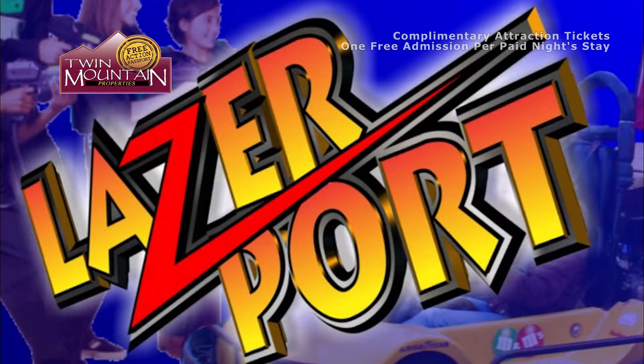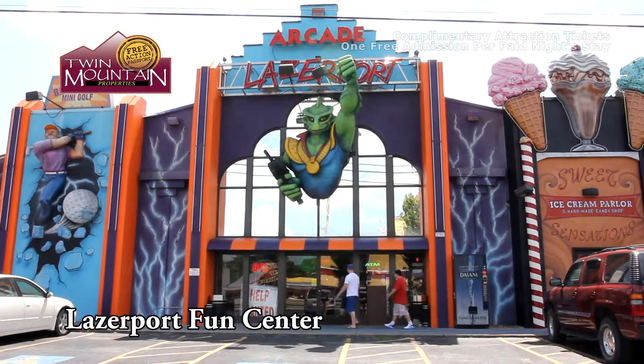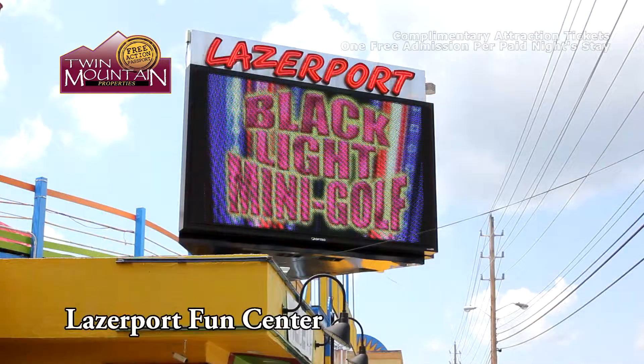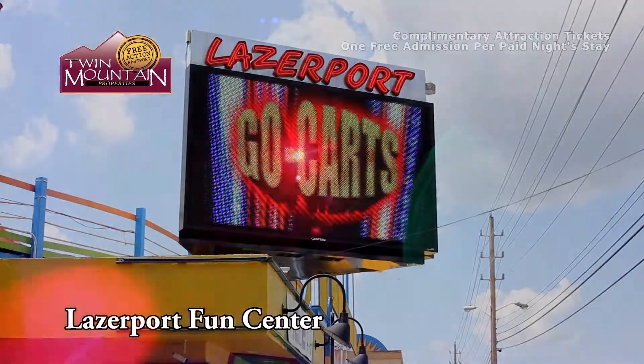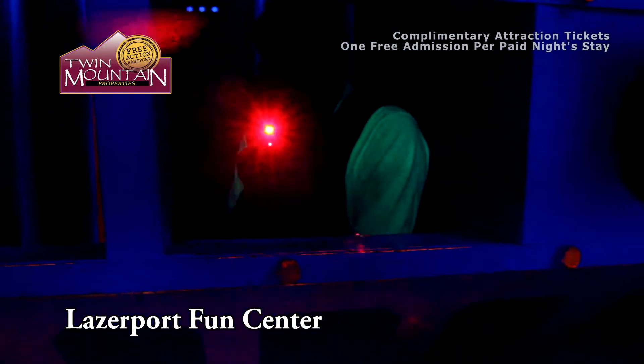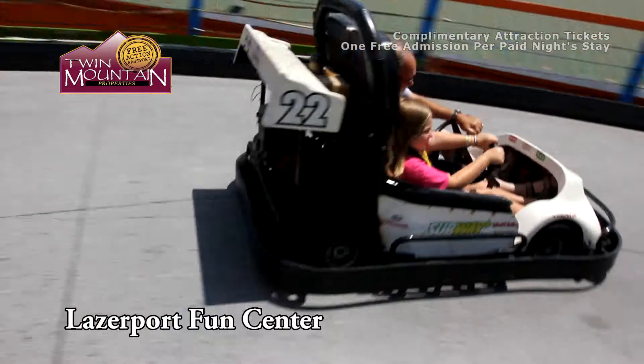Laserport Park Hopper Pass. The Park Hopper Pass is fun for all ages. It offers your choice of up to five out of eleven fun-filled activities at four locations: Laserport Fun Center, Rockin' Raceway, Speed Zone, and Star Tracks.